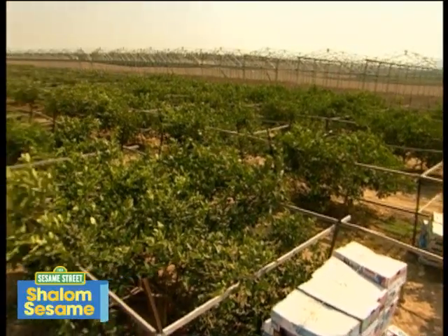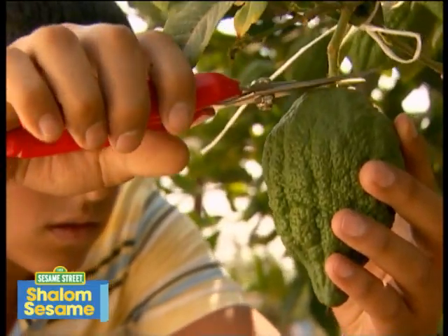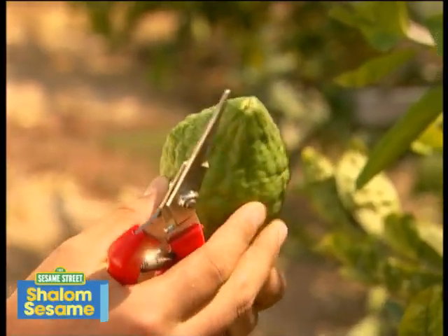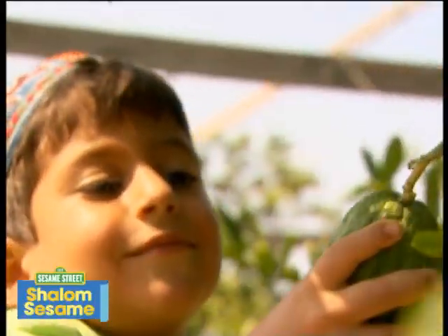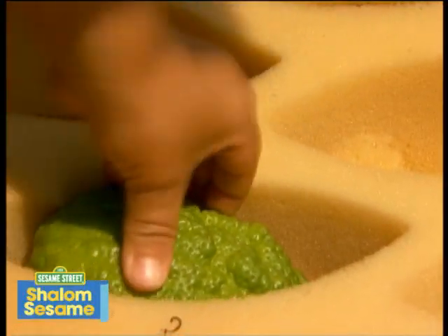My family grows etrogim on our farm. My big brother Yoni picks each etrog to be sold in the market, and I help. The etrog is green now, but will turn yellow when it ripens.